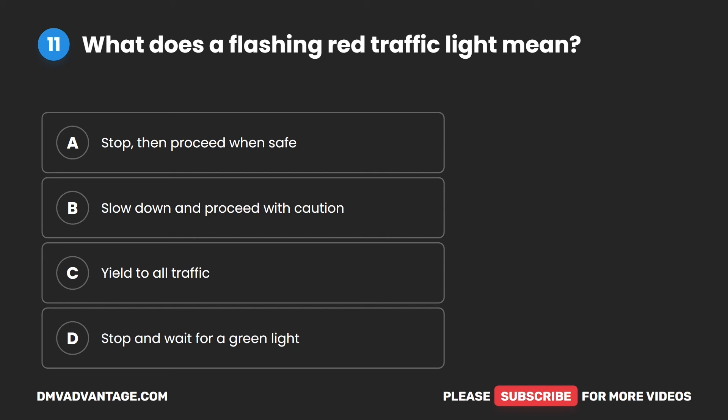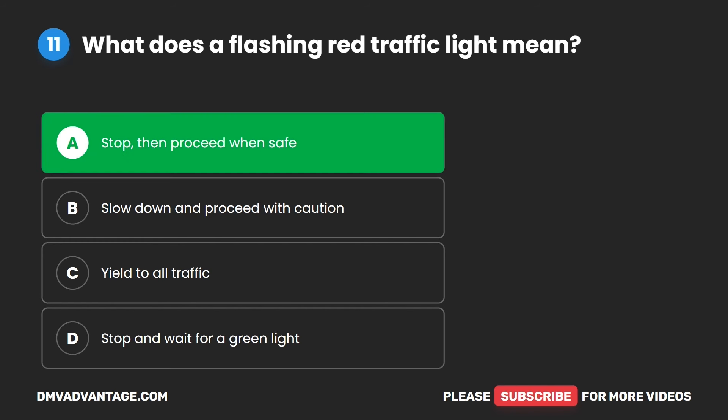Question 11. What does a flashing red traffic light mean? A. Stop then proceed when safe. B. Slow down and proceed with caution. C. Yield to all traffic. D. Stop and wait for a green light. The correct answer is A. Stop then proceed when safe.